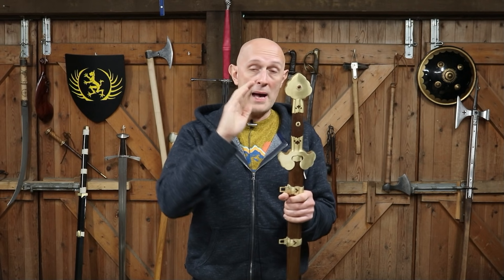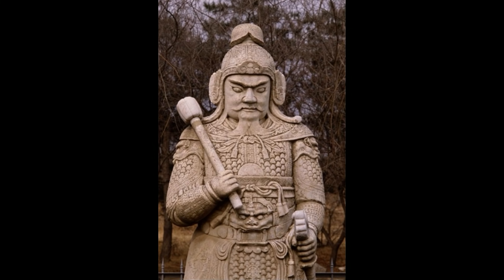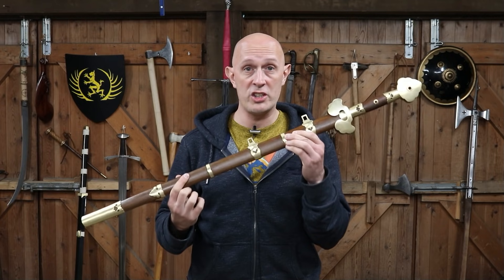It does appear that the Jian was carried by high-ranking civilians and nobles, but additionally it was carried by those same people when operating in a military capacity. So if they were a general or field marshal equivalent, as shown in lots of art of the period — both paintings and statues — they often wore these types of straight, double-edged Jian.